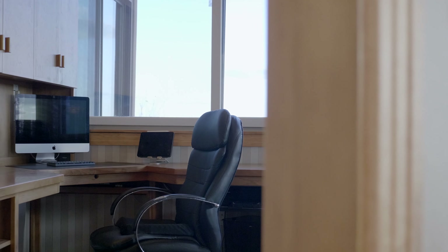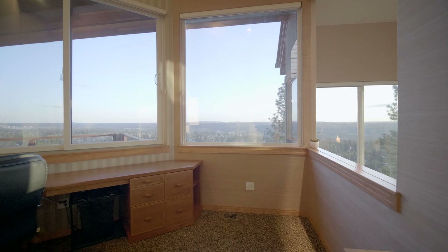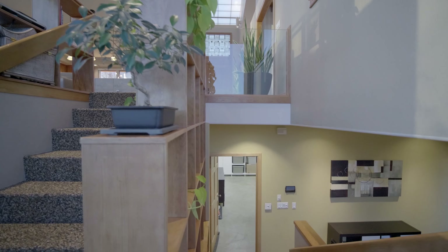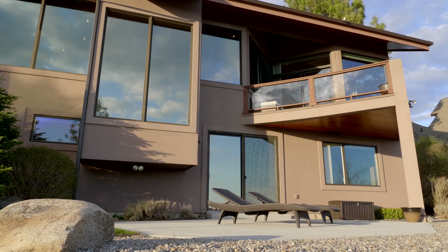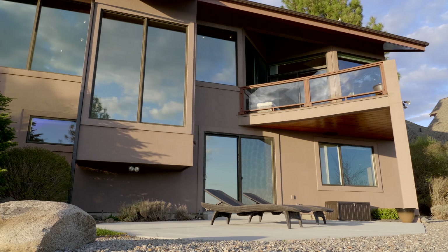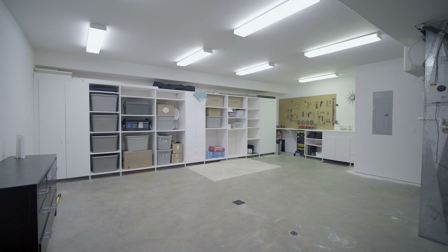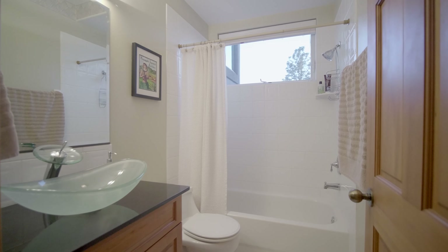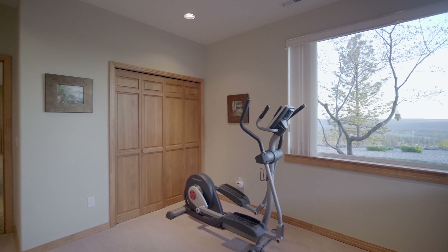The main floor den has original built-ins and stunning views. The lower level houses a recreation room that enters out onto a large patio, as well as a large bonus area that can be used for a variety of purposes. Every detail of this home was carefully selected and quality crafted.